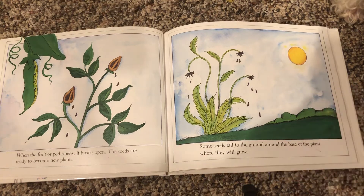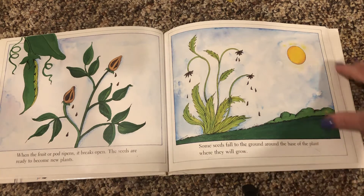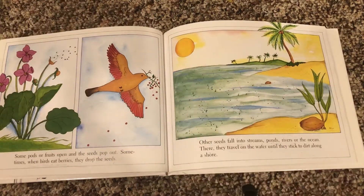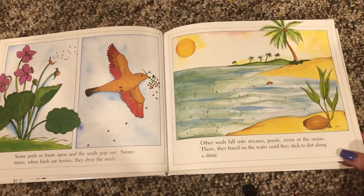When the fruit or pod ripens, it breaks open. The seeds are ready to become new plants. Some seeds fall to the ground around the base of the plant where they will grow. Some pods or fruits open and the seeds pop out. Sometimes when birds eat berries, they drop the seeds.